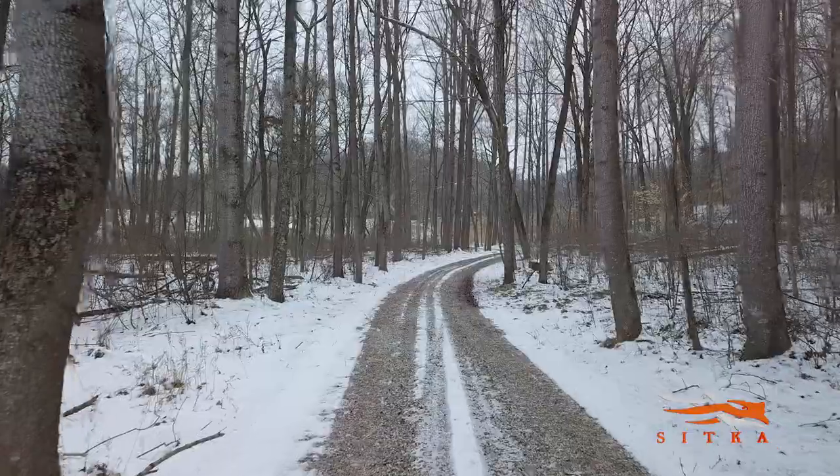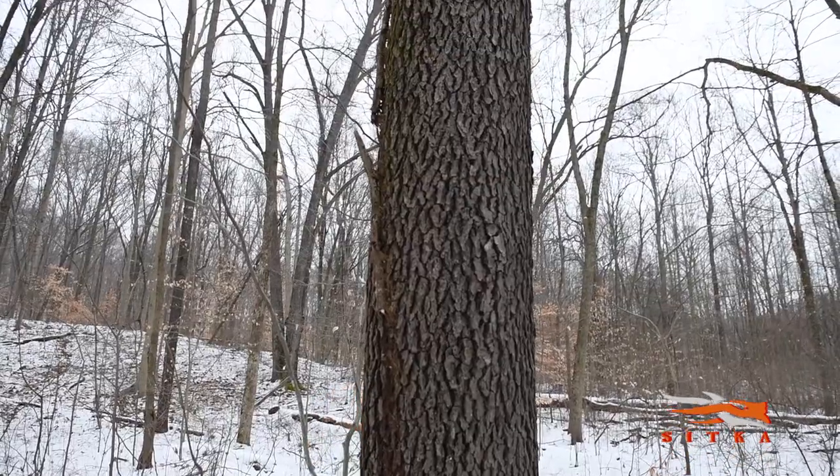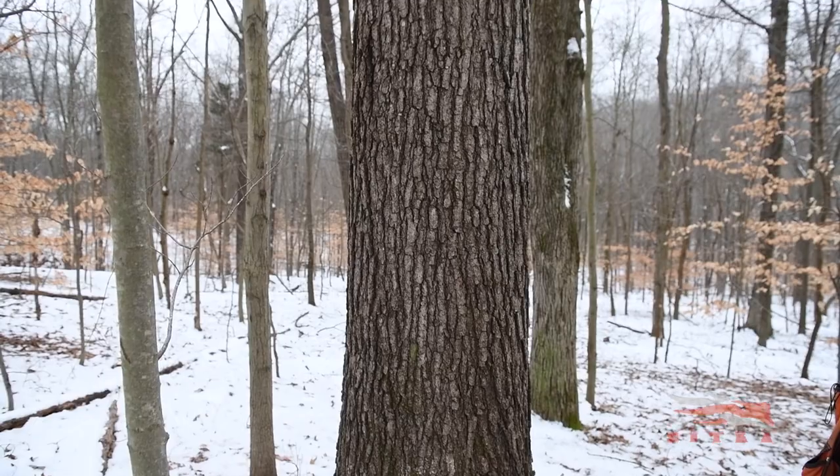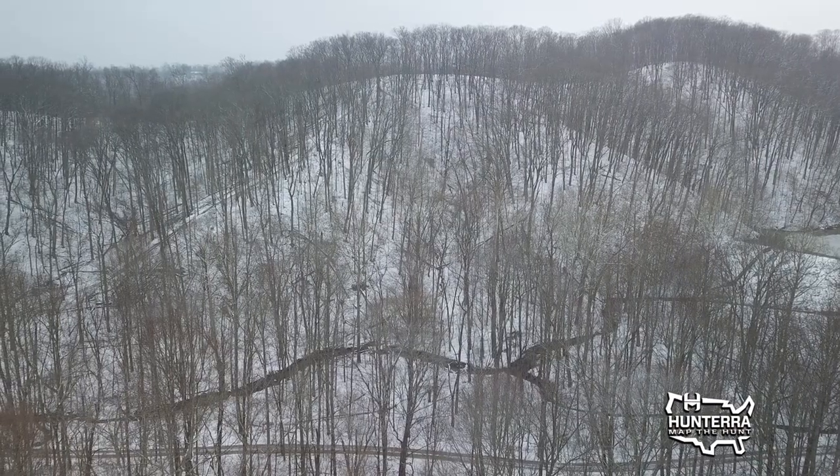On this particular property, what makes it such a really good timber investment is the fact that you have a variety of species mix, you have a variety of land types, you have nice rich creek valleys, so not only do you have a good species mix, you've also got a really good size class distribution.